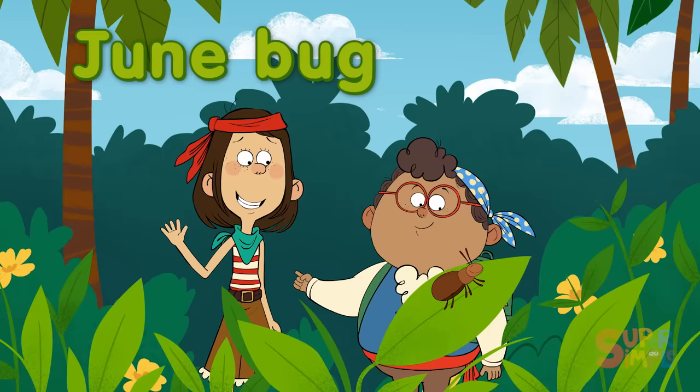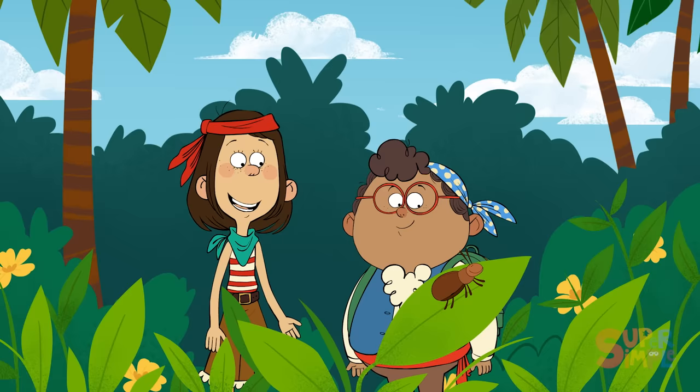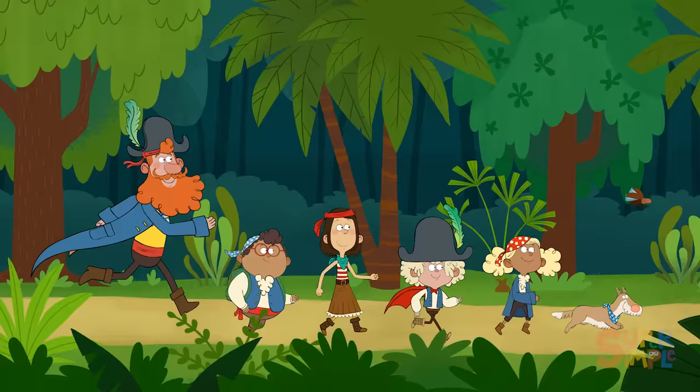Junebugs are a type of beetle. Hi, Junebug — I'm going to call you Junie. Junie the Junebug. We're looking for a treasure. Do you happen to know the way? Let's join her!